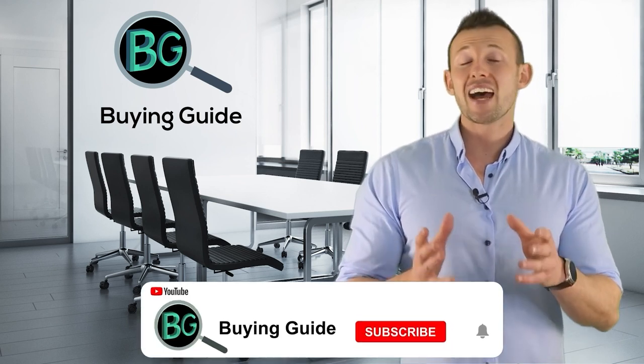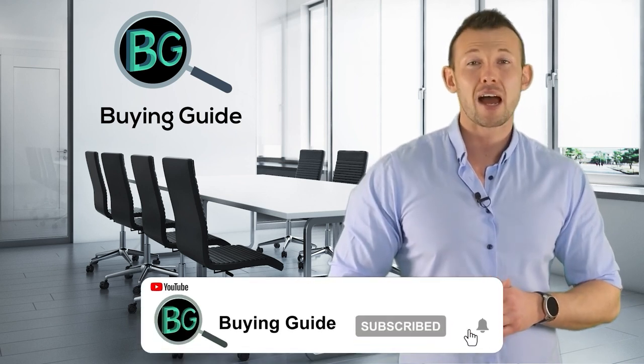If you watched our videos, please don't forget to like and share our videos so that others can benefit from it. For more updates and notifications, please subscribe to our channel by clicking the bell icon. We'll see you in the next video.